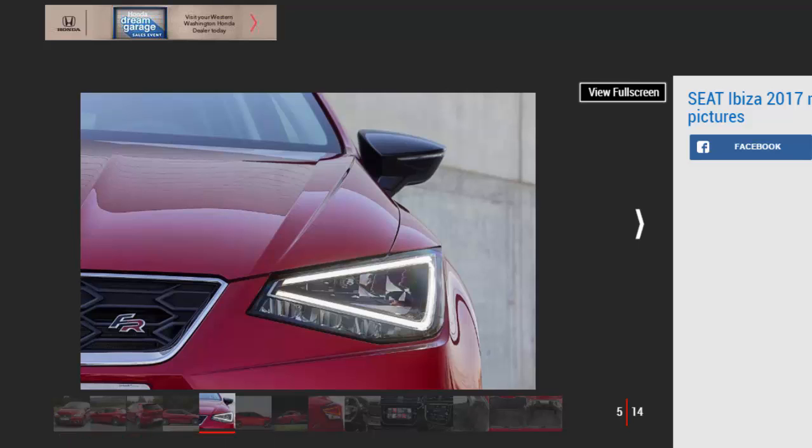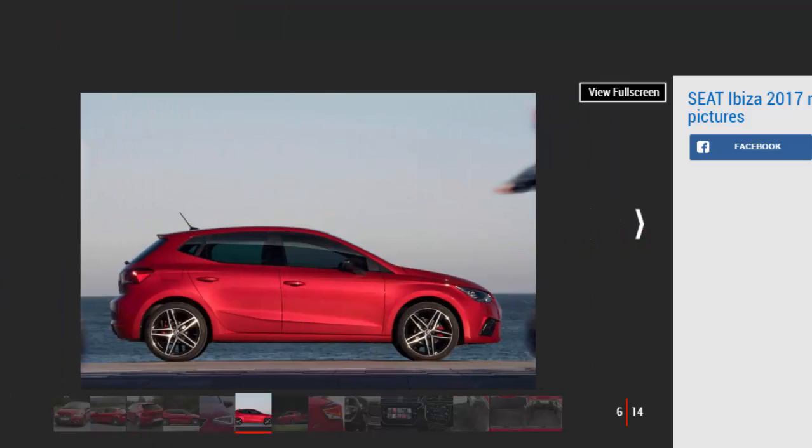It's supremely quiet even with 1.0-litre three-cylinder engines under the bonnet, while the ride feels mature too — comfortable but keeping you informed of the road surface. MQB-A0 also means the Ibiza gets lots of safety, connectivity, and luxury tech not seen in this sector before, including pedestrian detection with auto braking, adaptive cruise control, wireless charging for mobiles, LED lights, and Apple CarPlay and Android Auto.